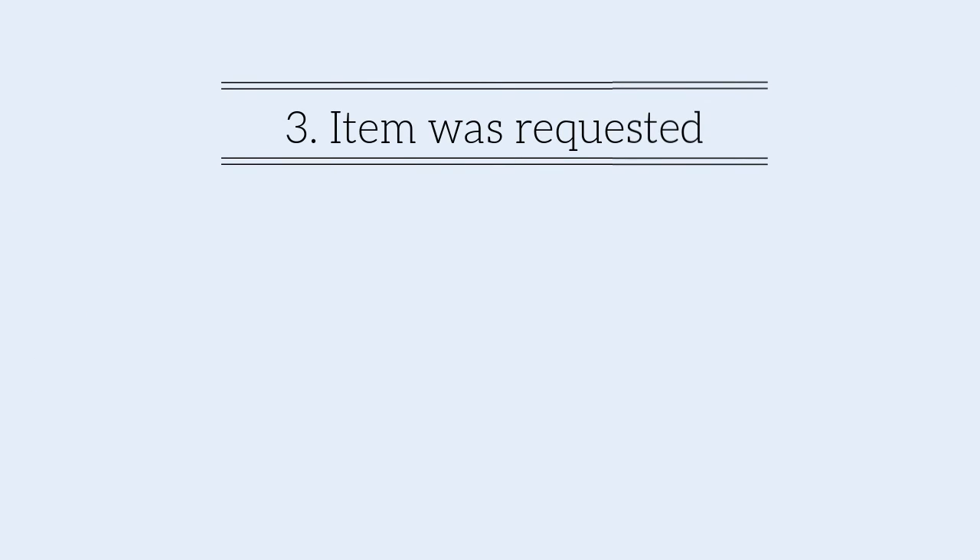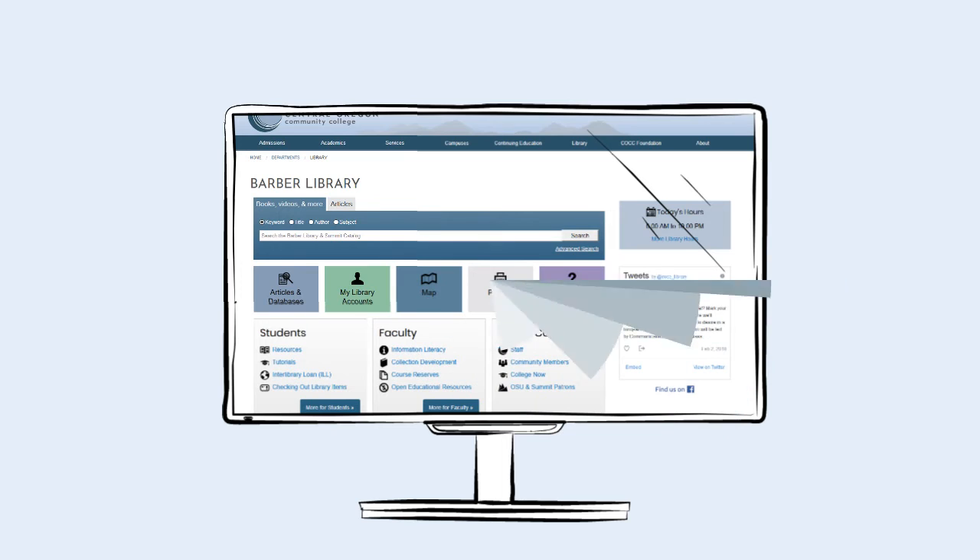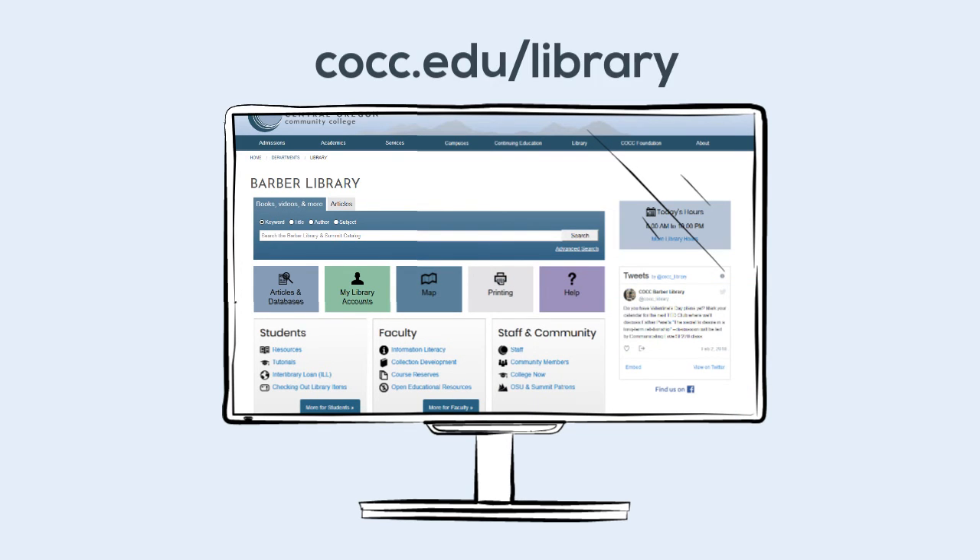Third, the item might have been requested by someone else. If this is the case, you must return it by the current due date so that the next person can check it out. For more information about checkout periods and policies, visit cocc.edu/library and click the link Checking Out Library Items in the Students box. Thanks.